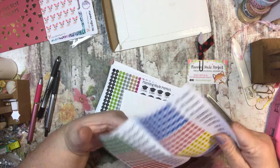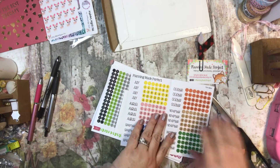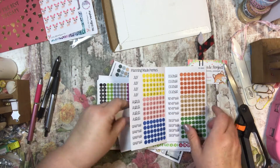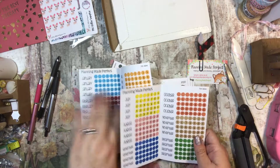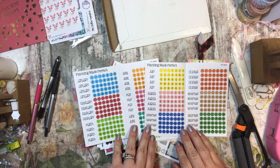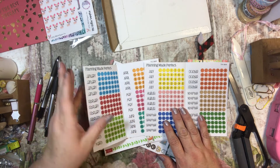Let's see what we have here. We have just different colored — and I think that these are made to match the Erin Condren, I'm not positive. But I got every month. I thought those might be nice to have just so I can use them for my monthly, or however I want.